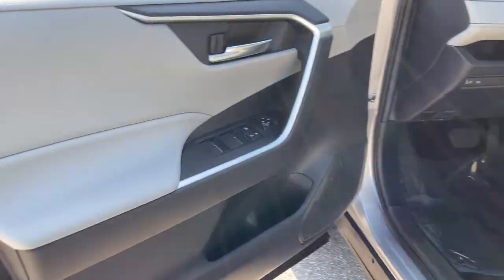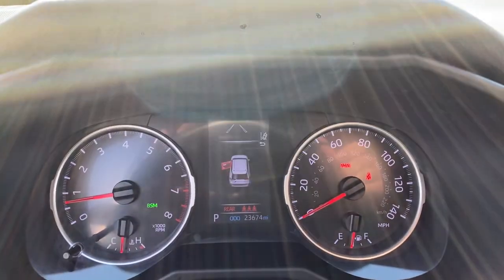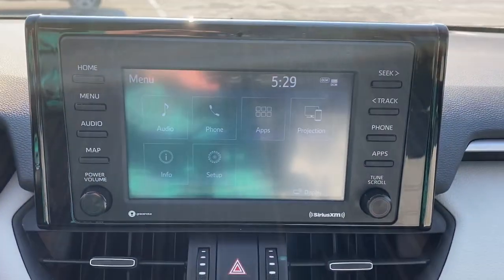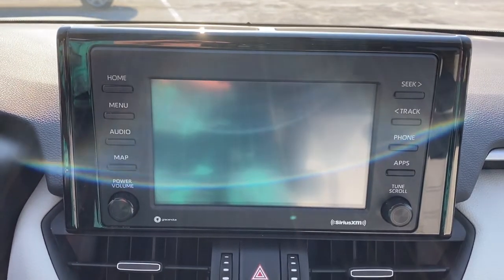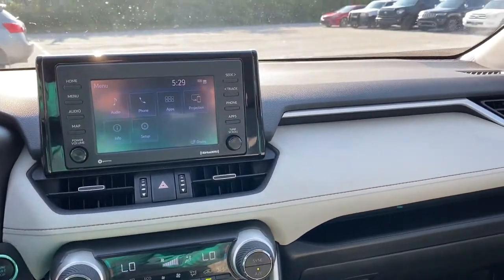These are just some of the great options this vehicle comes with: keyless entry, sun and moonroof, power liftgate, fog lamps, electronic stability control, intermittent wipers, trip computer, power windows, bucket seats, and AM-FM stereo.